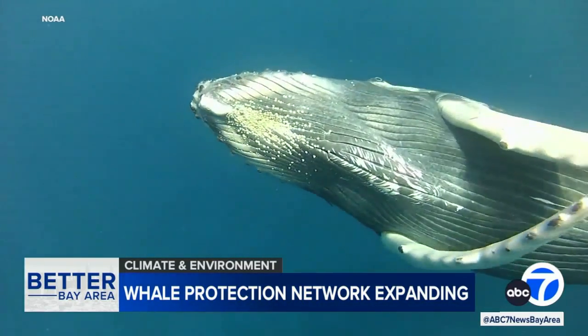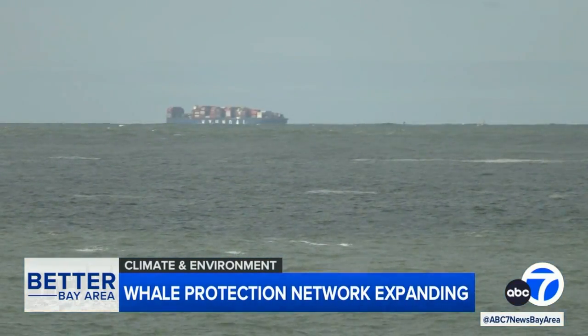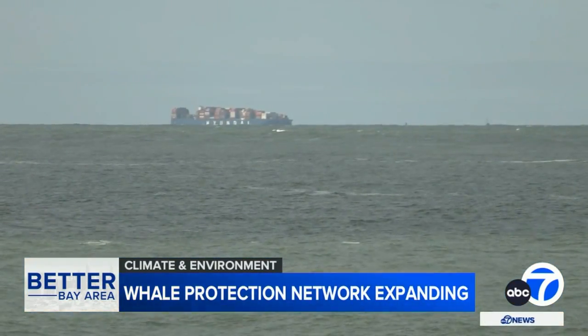The system can detect migrating whales, warning ships in the area to slow down to avoid deadly collisions. On the West Coast, what we do is we couple that vessel analytics, surveying and tracking how vessels are paying attention to the slow speed zones that the government puts out for whale safety.